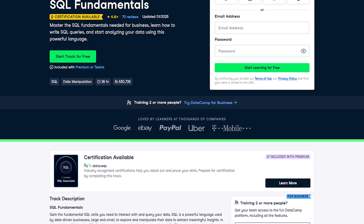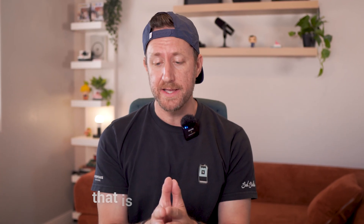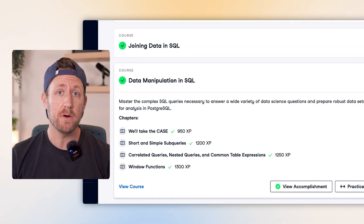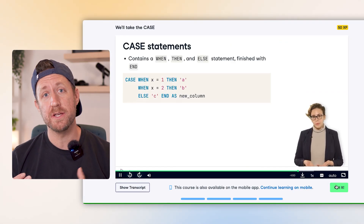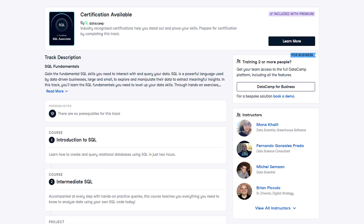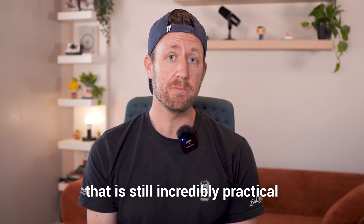The next course is the SQL Fundamentals course, also by Datacamp. This one is great if you want a course that is less of a commitment but still teaches you the fundamentals. I wouldn't call it a basic course — you still learn a lot of the core things you want to know in SQL: stuff like joins, data manipulation, and window functions. But compared to the Associate Data Analyst in SQL course, it's a little less big and comprehensive. I definitely recommend this one if you want a lower-lift course that will still teach you the core concepts you need, maybe as a refresher. Overall, it's a great lightweight course that is still incredibly practical.